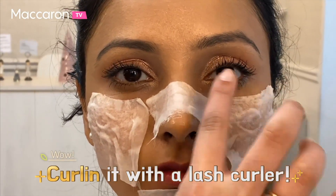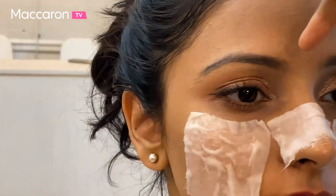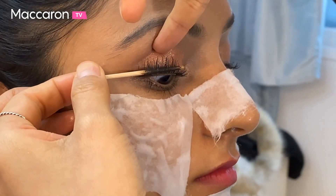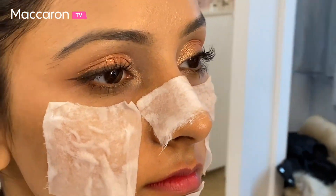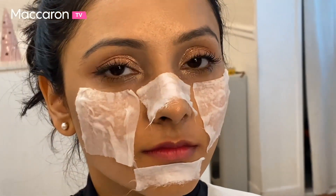You can see the lashes are much more curled now and there's more definition. That just instantly gave more power to the eyes!